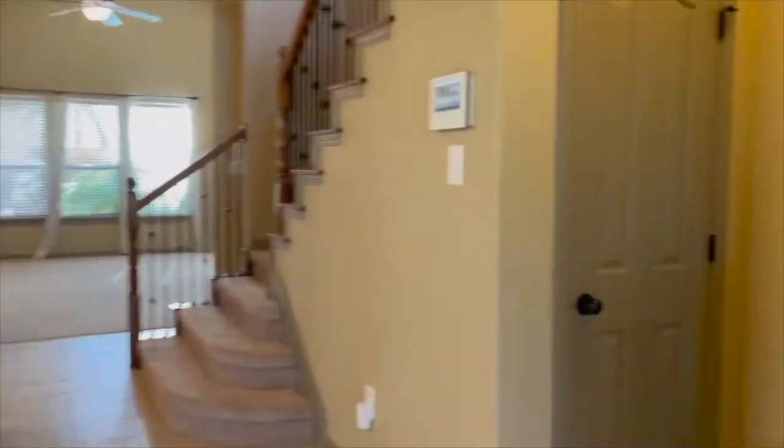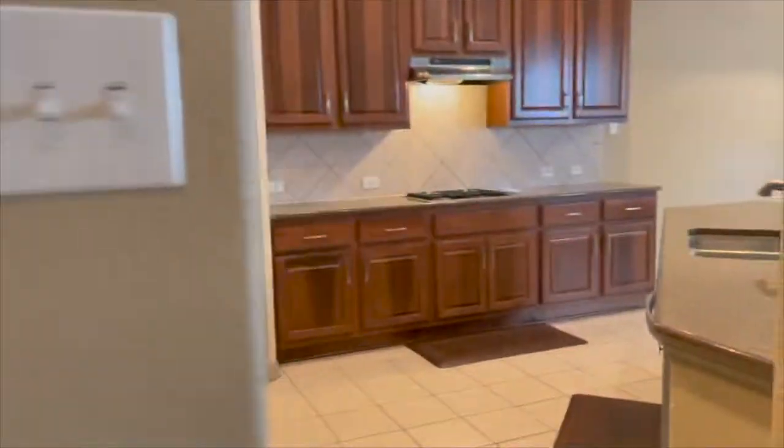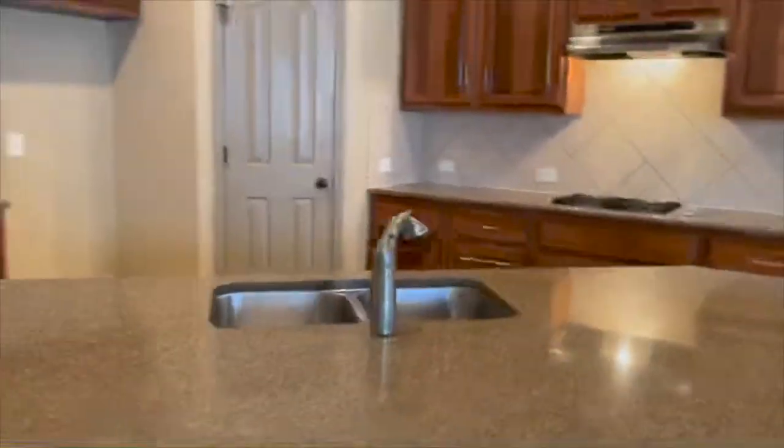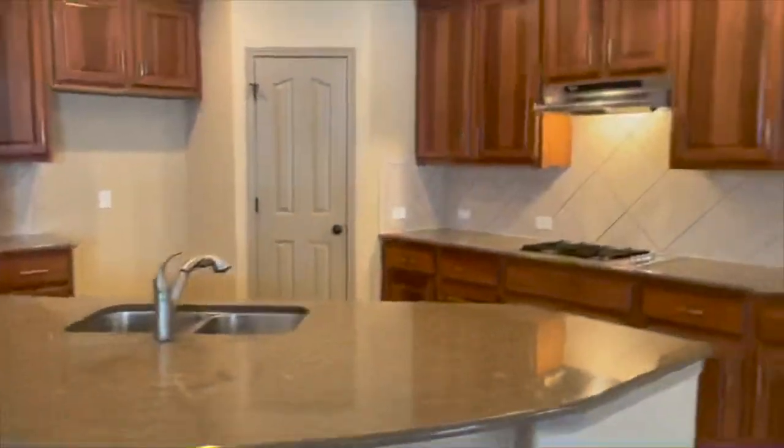Coming through the entryway, you have a coat closet. We have a half bath. We've got the two-car garage over to the side. Coming through, lots of details throughout the home. Beautiful kitchen, open to the living, and a nice-sized pantry.